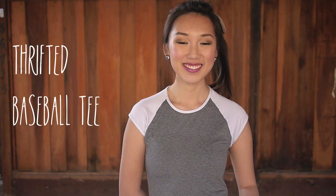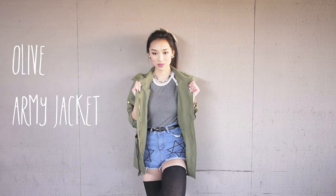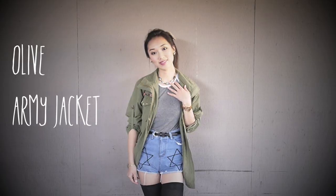You wouldn't believe this baseball tee was only 69 cents. If you've been watching my videos you should know by now that I love weird earrings, so when I saw these eyelet studs from eBay for only 99 cents I bought them of course. And finally I am wearing this olive army jacket because you just need a little bit of cover up when it's so cold out.